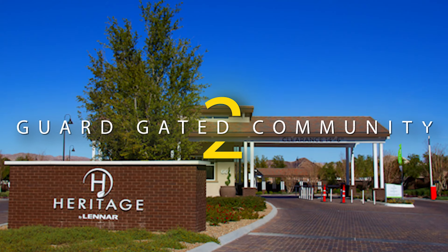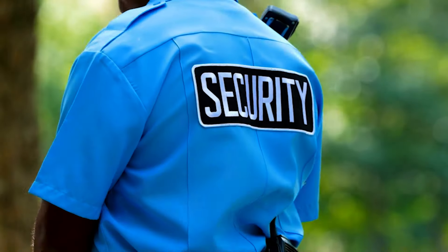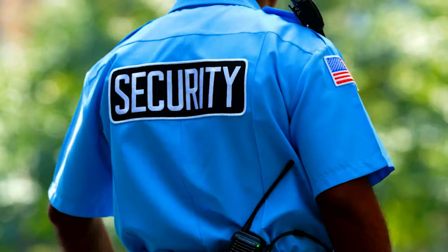The second pro to living in Heritage at Cadence is the fact that this is a guard-gated community. There's a guard at the gate 24/7 and security is taken very seriously. If security and safety is important to you, that is definitely something to keep in mind.